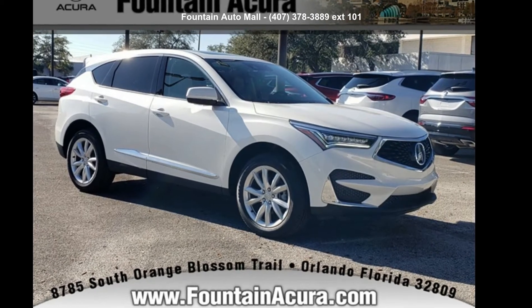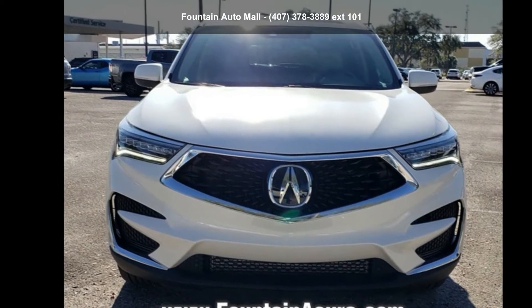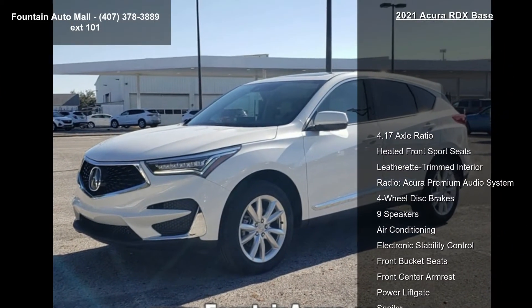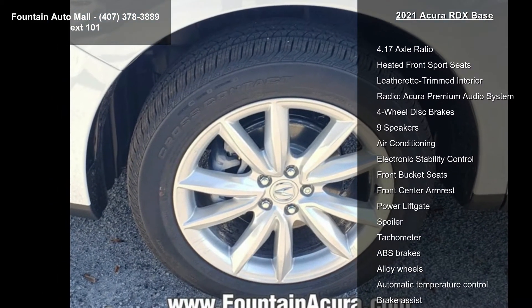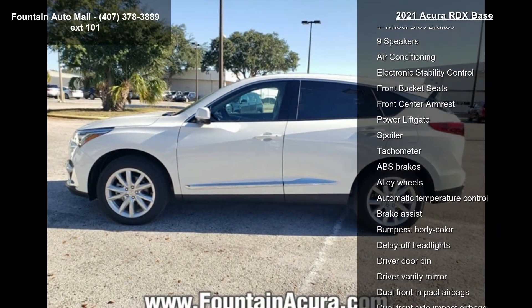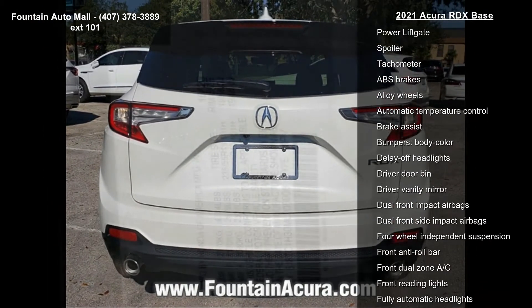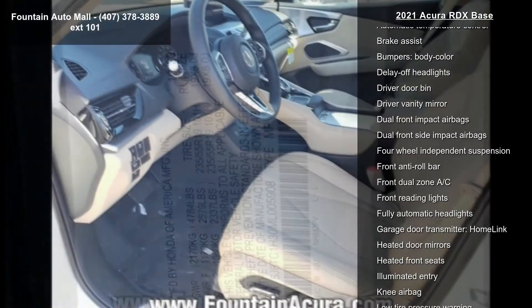Imagine yourself in this Acura 2021 RDX Base. Don't miss this great deal on a luxury vehicle. Some of the top features included with this vehicle are 4.17 axle ratio, heated front sport seats, leatherette trimmed interior, radio Acura premium audio system, four wheel disc brakes, nine speakers, air conditioning, electronic stability control, and front bucket seats.